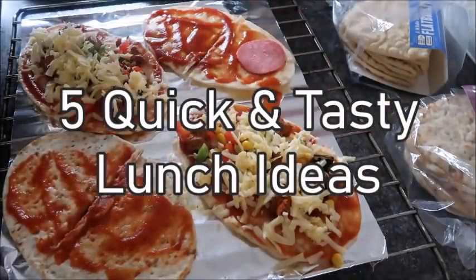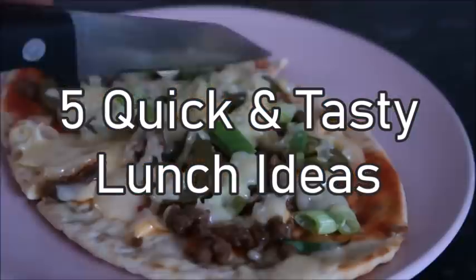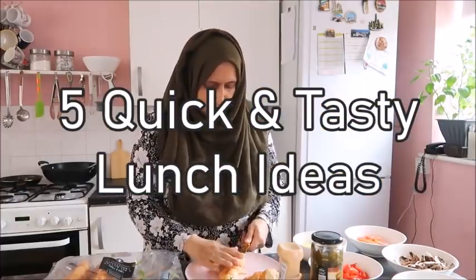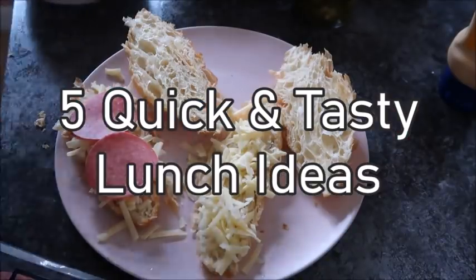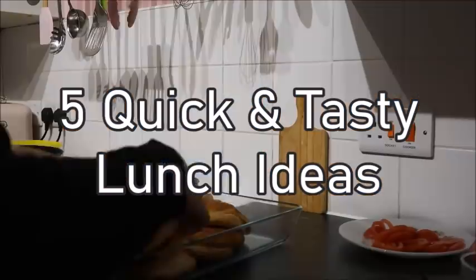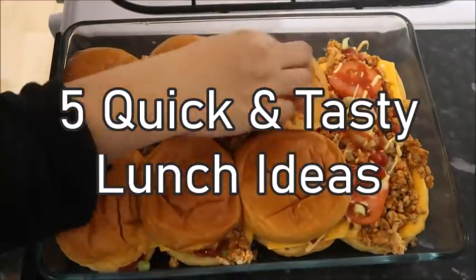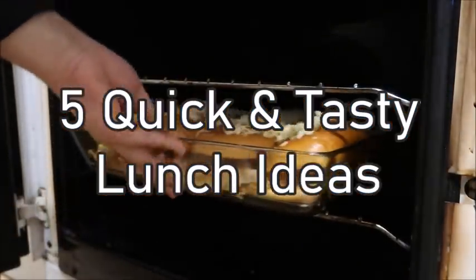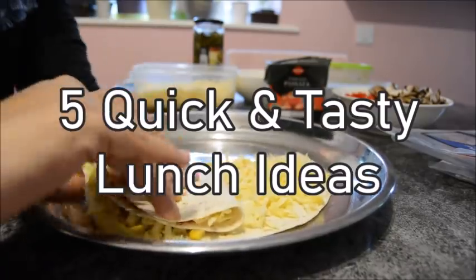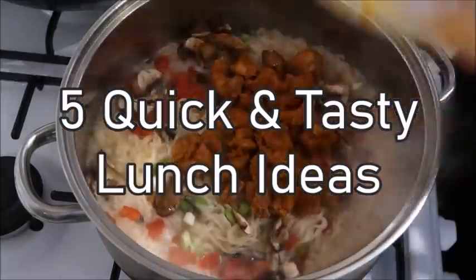Salaam and hello everybody, Assalamu Alaikum, I hope you're all doing really well. Welcome to my latest video where I share five quick and tasty lunch ideas. I mentioned in my last video that I'm really struggling with lunch ideas for the kids, especially because they're home over the lockdown. I sat down, put a couple of meals together for lunch, and I thought let's share these because they're too good to keep to myself.